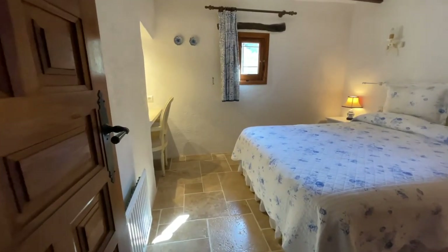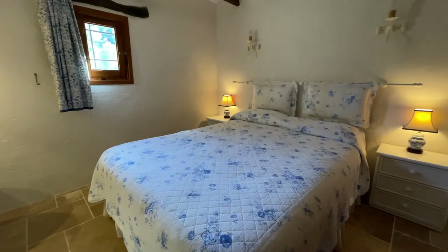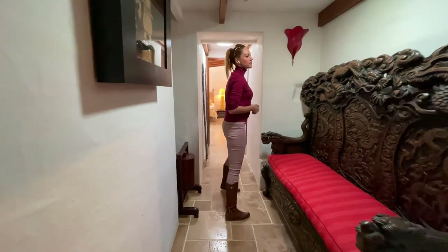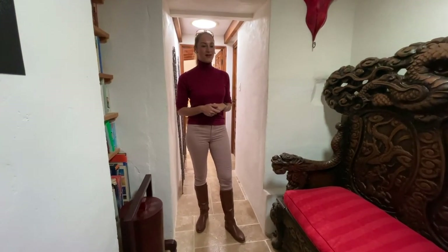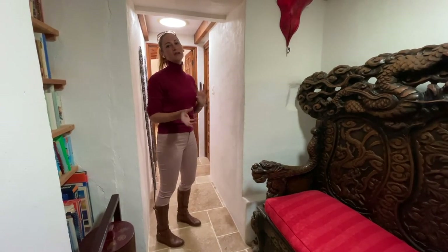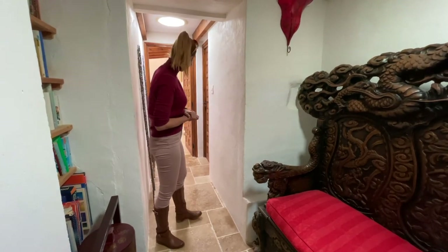The second guest bedroom is quite small and is the only bedroom with the bathroom outside — but it's right across the hallway, so very close. There is a funny feature here: a bench from China that is hundreds of years old. It was built into the house when the house was changed around 30 years ago, so you can't move it — it comes with the house.